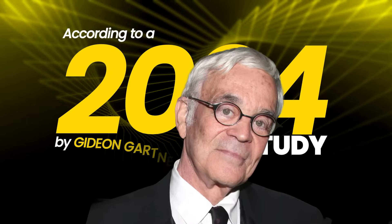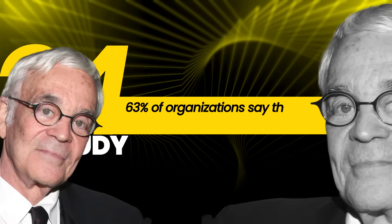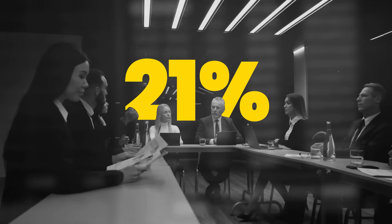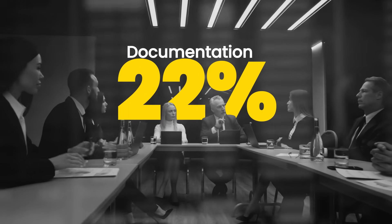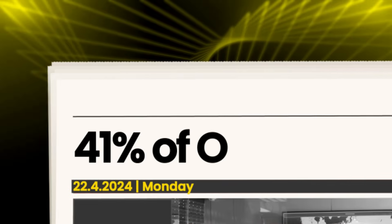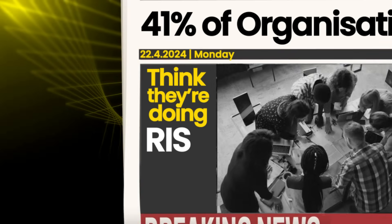According to a 2024 study by Gartner, 63% of organizations say they conduct risk assessment regularly. But when auditors ask to see those assessments, only 22% can produce documentation that actually meets compliance requirements. That means 41% of organizations think they are doing risk assessment, but they are actually just going through motions that won't hold up under scrutiny.